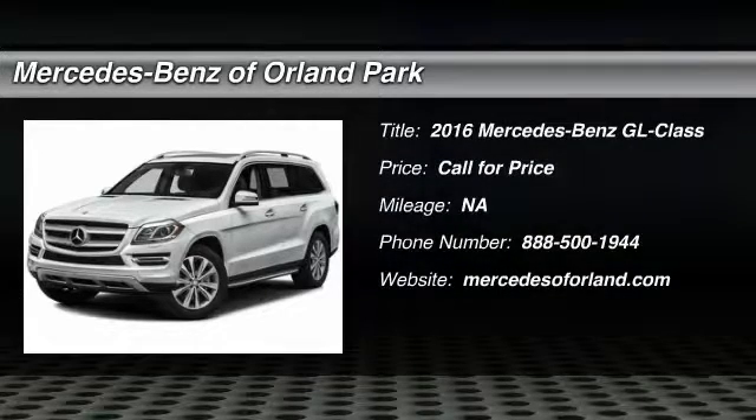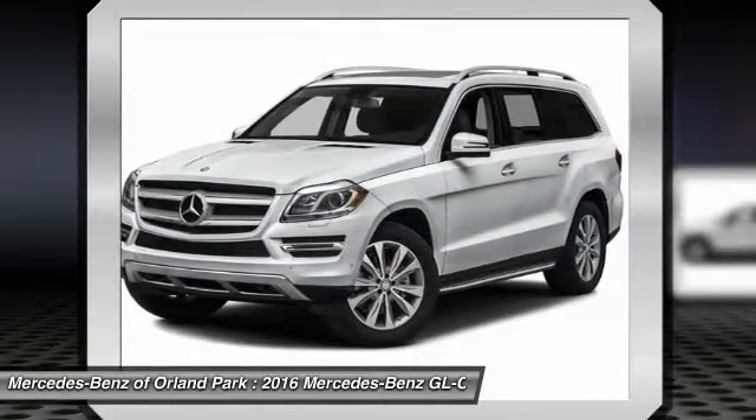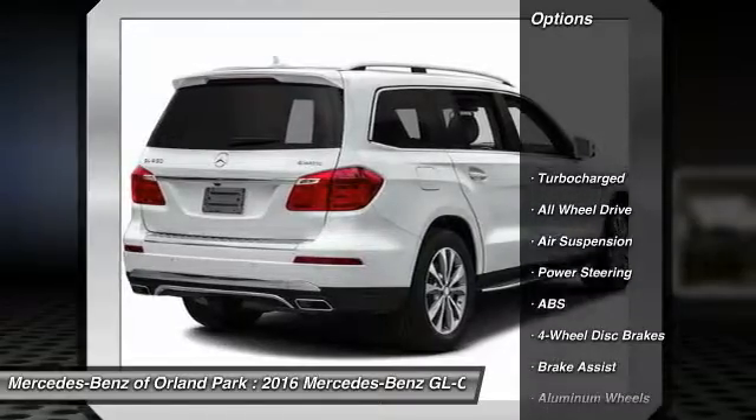The 2016 Mercedes-Benz GL-Class. This seven-passenger luxury SUV has a great deal of interior space without huge exterior dimensions. The third row seat is roomy enough for all adults. Here are some of this vehicle's great options.